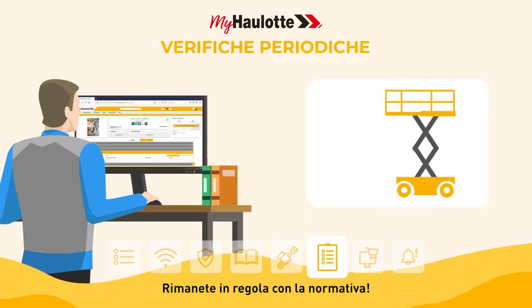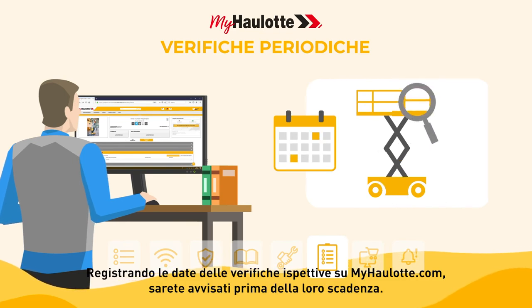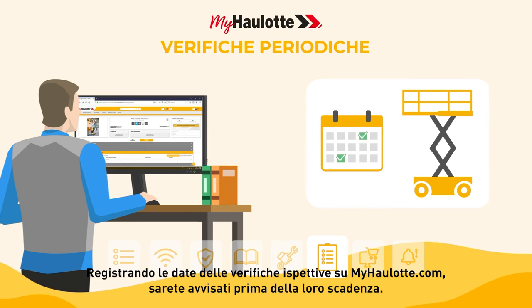Stay compliant with regulations. By recording the dates of required inspections on myhorlot.com, you are alerted before they expire.